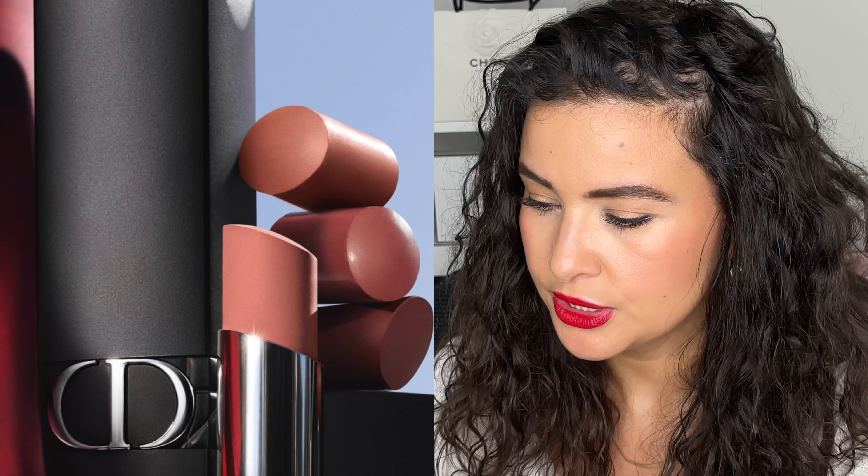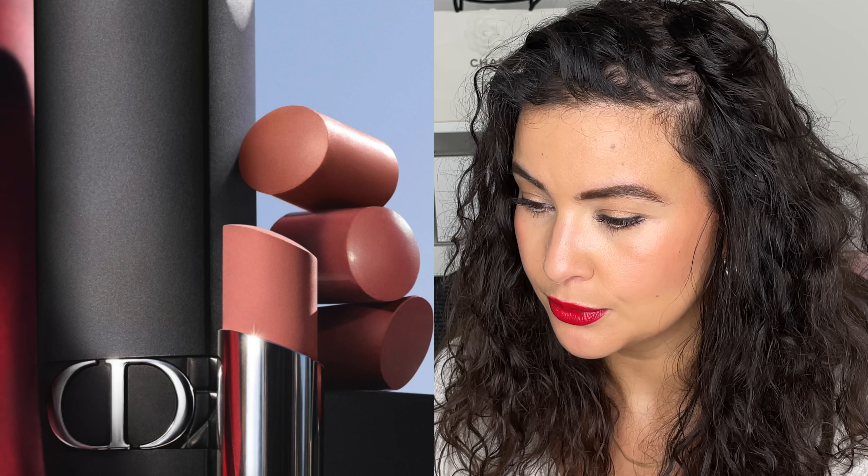Dior innovates with Rouge Dior Forever — the first transfer-proof lipstick in a bullet format. Ultra-pigmented for intense color and concentrated in floral lip care, it ensures 16 hours of wear without compromising comfort. It's resistant to contact even with fabrics. The couture color is an ultra-matte finish that does not budge. It's infused with red peony extract, which helps maintain the natural hydration of the lips — important, since a 16-hour matte could be drying.